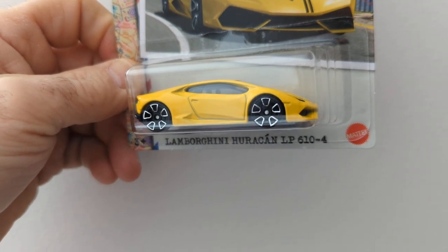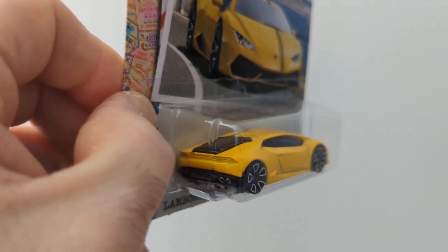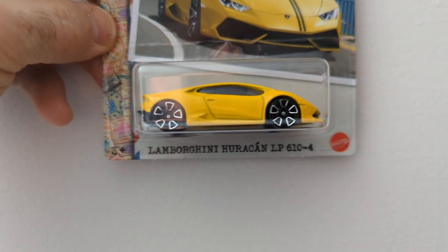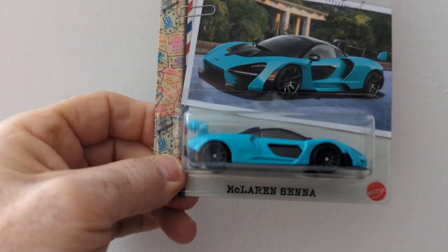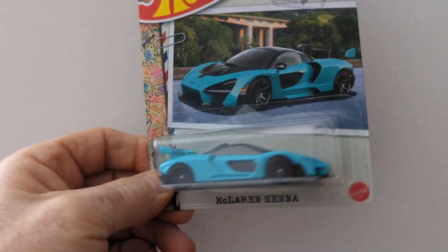Nice wheels, nice chrome detailing. The back is pretty nice. I can't get my camera to focus today. The last one of that set is the McLaren Senna. This is a nice color — I really like this blue.